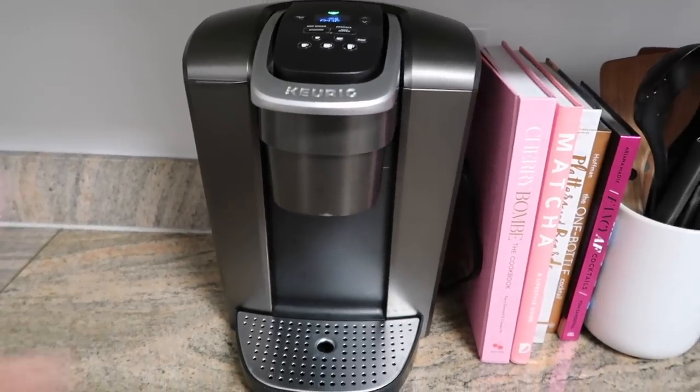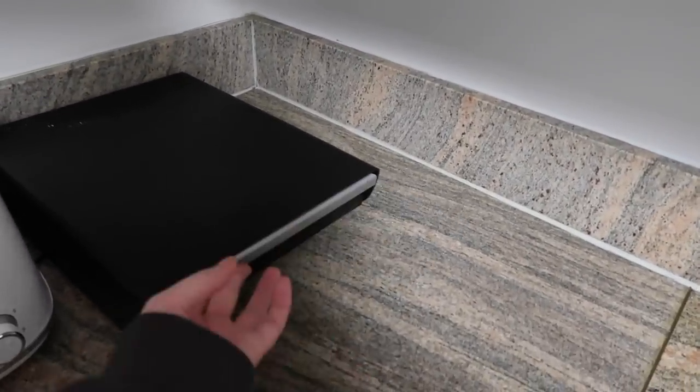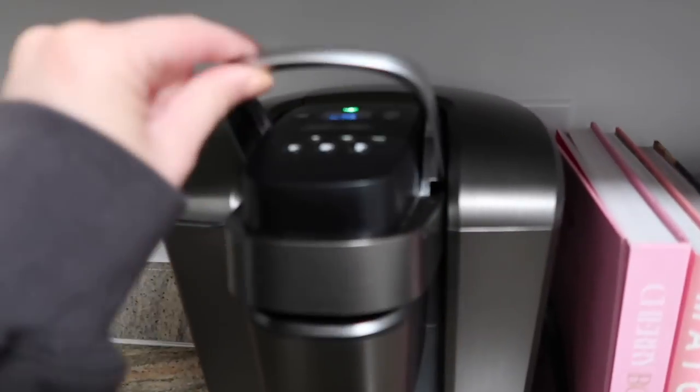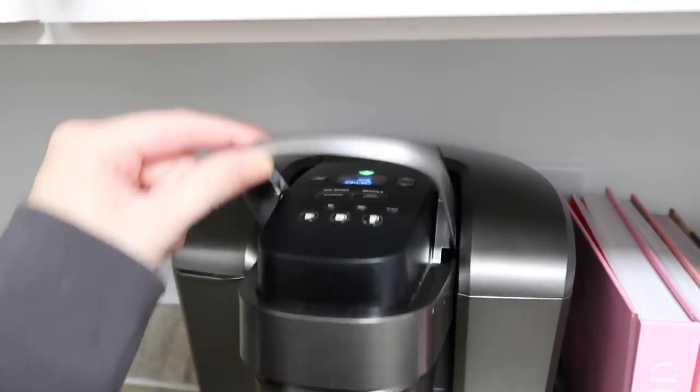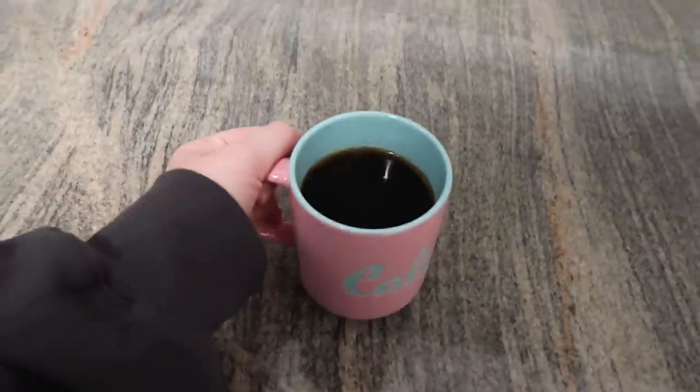This morning I discovered that I can't have this stacked on this because it makes it too tall and it hits and won't open. I'll figure out what to do with that, but we have coffee so it's okay.